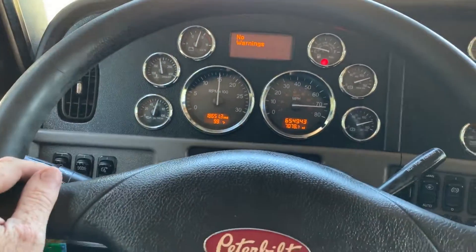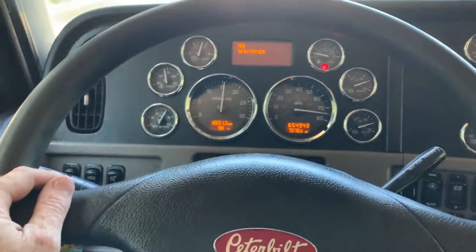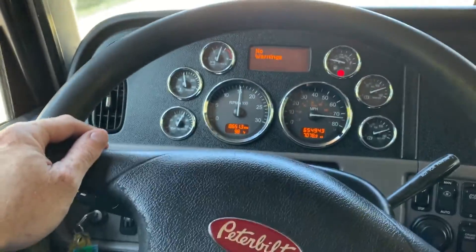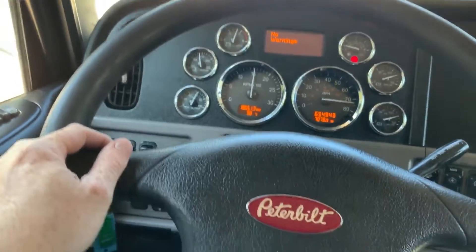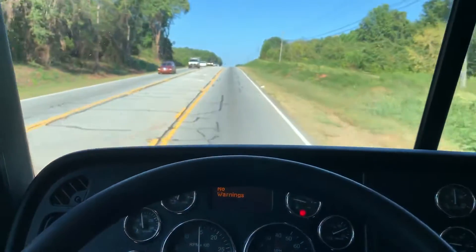Front end is holding the road really nicely, no vibrations. We're at 65 miles or 75 miles per hour. It's moving right on down the road.